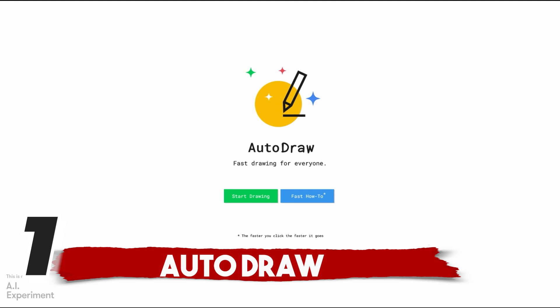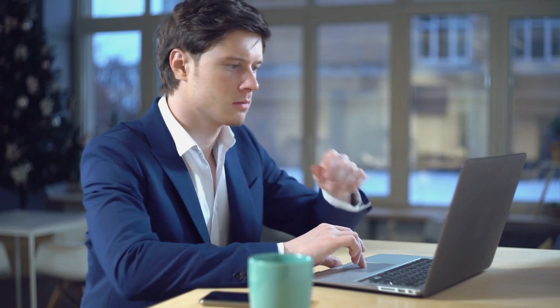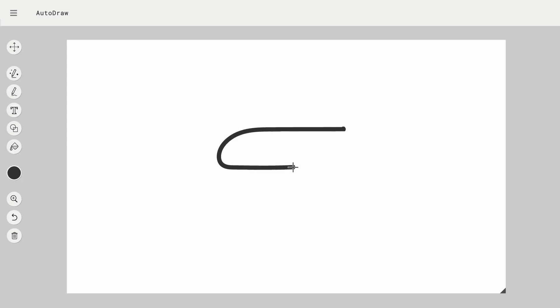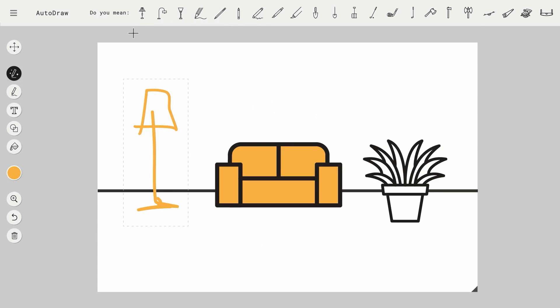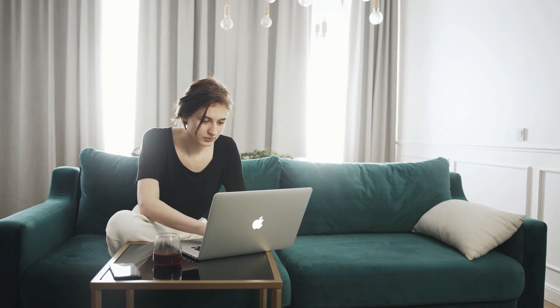Number 1: AutoDraw. The last AI tool for designers on the list is AutoDraw, and it may very well be the tool you have been searching for. It is an innovative web-based drawing tool that harnesses the power of artificial intelligence to make drawing easy and enjoyable for everyone. The tool pairs machine learning with drawings from a range of talented artists to help you create and refine your artwork in record time. Simply start by making scribbles, and the suggestion tool will kick in, guessing what you're drawing and offering a range of drawing suggestions.